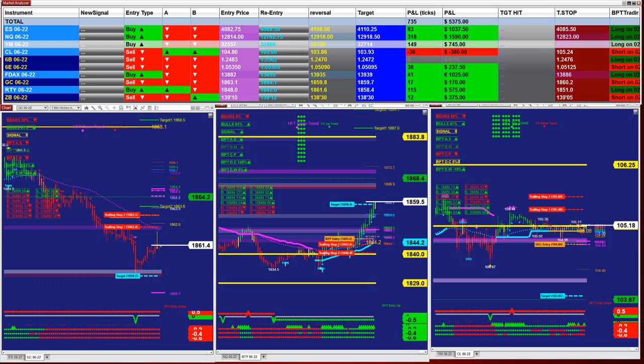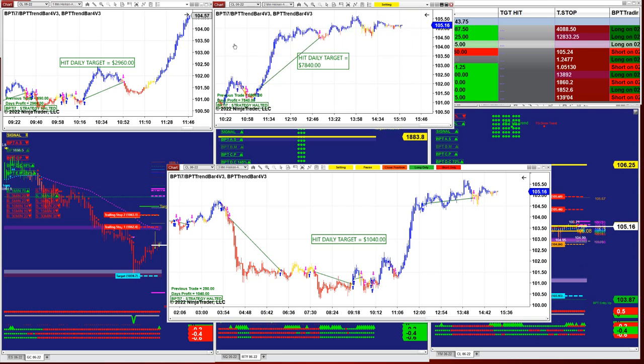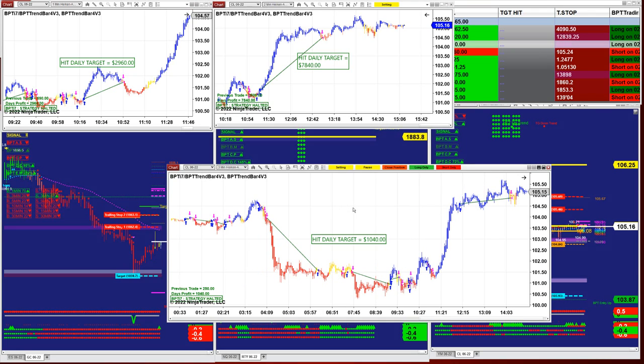We will look at the TI-7 with the CL. The CL also did very well today on the 1-minute. On the 2-minute we got 2960 and 7840 — it was a perfect entry, perfect exit. This is not an ATR, folks; this is a price line, a totally different algorithm with a lot of combinations. And on the 3-minute, the CL got 1040.